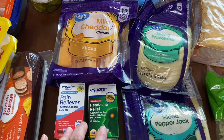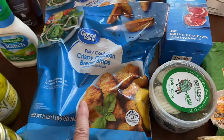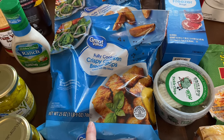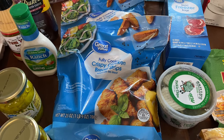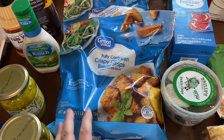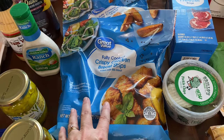I also got two extra things of the chicken strips. We made some Nashville hot chicken the other night — you'll probably see that video around the same time as this one — and it was so good. I had one pack and used it, so I picked up two more to put back in the freezer.